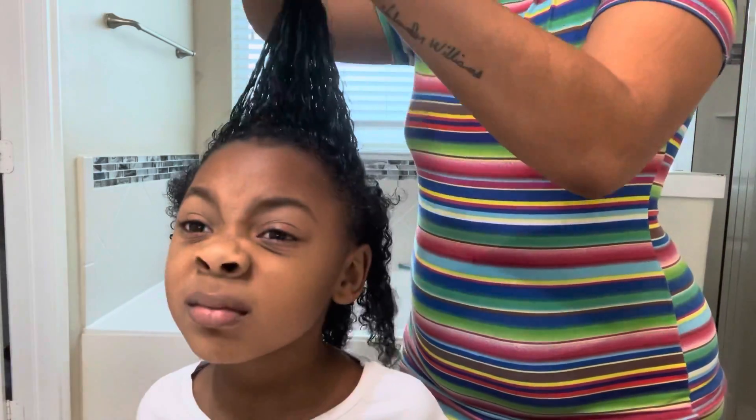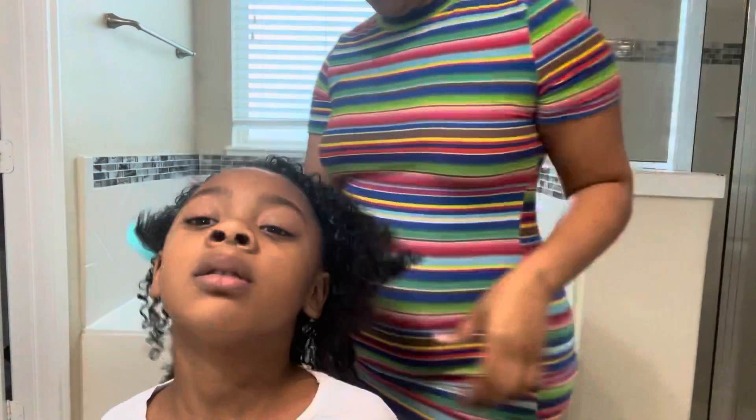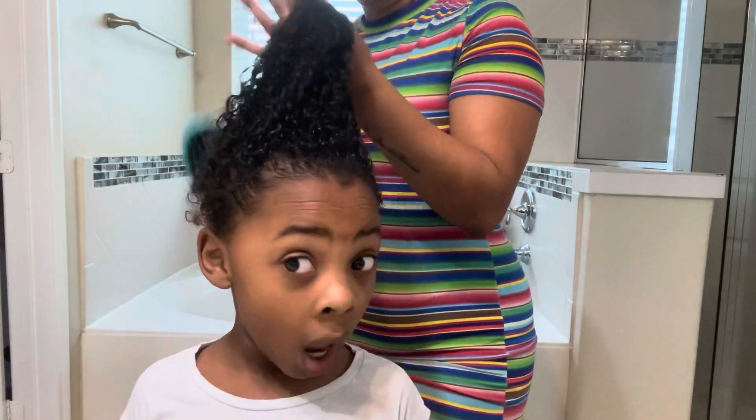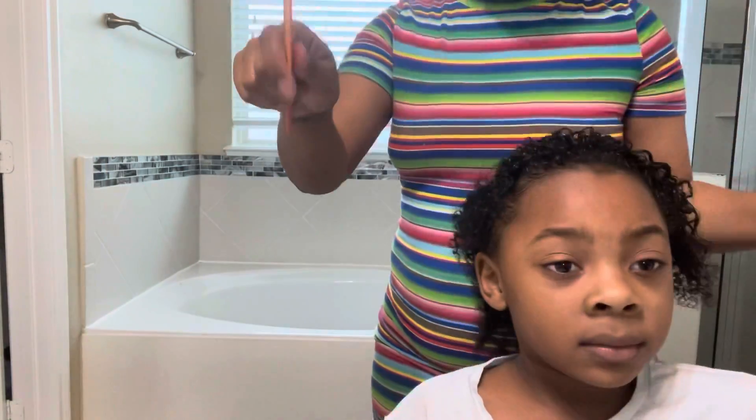I am still rubbing the moisture through Nala's curls. Nala is kind of tender-headed but for the most part she does pretty good. I am going to be getting a wig brush — I call it a wig brush — and I am just slowly going to be combing it through her head.